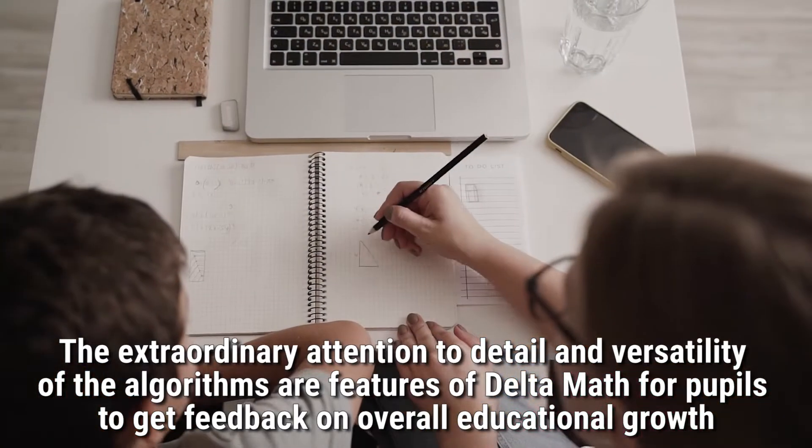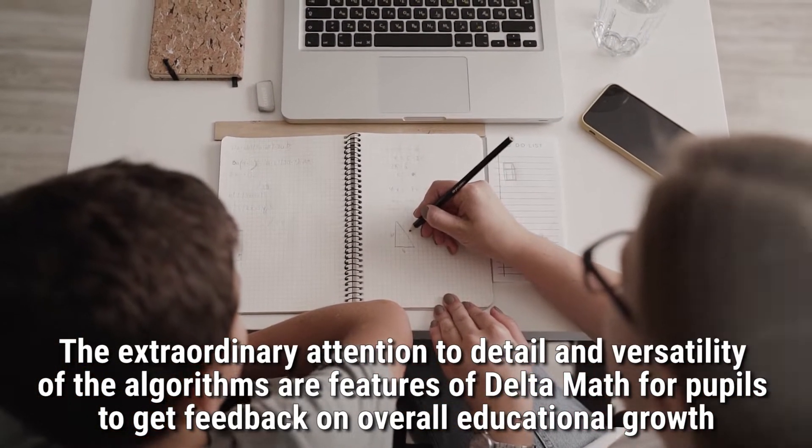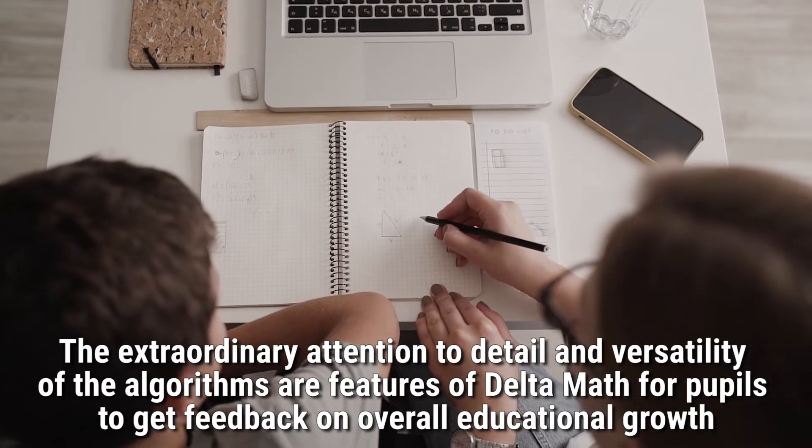The extraordinary attention to detail and versatility of the algorithms are features of Delta Math for pupils to get feedback on, contributing to their overall educational growth.